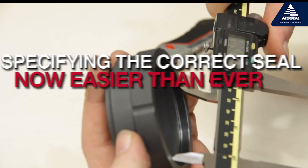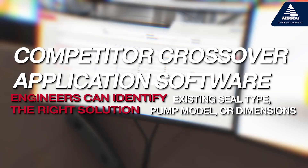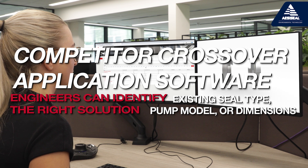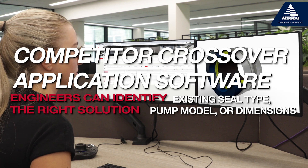Specifying the correct seal is now easier than ever. Using our competitor crossover application software, our engineers can identify the right solution with just the existing seal type, pump model, or dimensions.